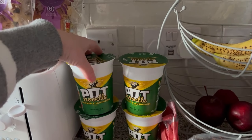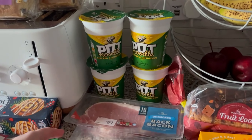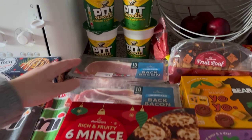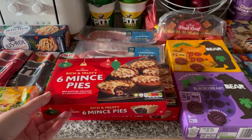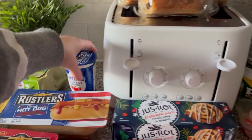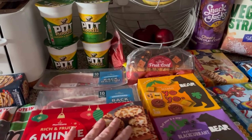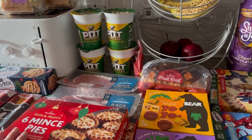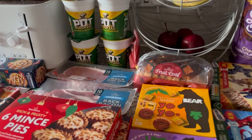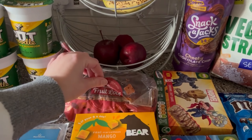I got some more pot noodles because they're still on offer for 75p, so I just got four of those. I got some bacon and more mince pies — I love mince pies at the moment. I also got some cream since Dan likes cream with his mince pies, and I like custard but I've got some custard left in the cupboard.